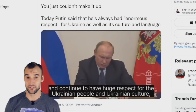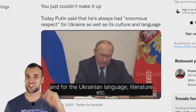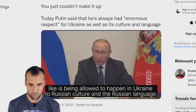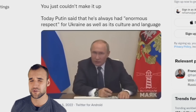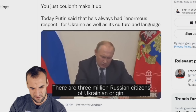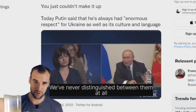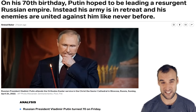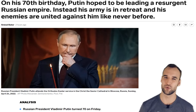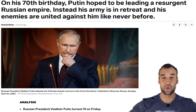Three days ago Putin made a speech to the Russian people. After seven months of accusing Ukrainians of Nazism, Satanism, and genocide — after stating that Ukraine does not have a language or culture — Putin suddenly says that he has always had an enormous respect for the Ukrainian language, culture, and people. This makes me feel like Putin is not sane. Obviously Ukraine has their own language and culture. Slava Ukraini.